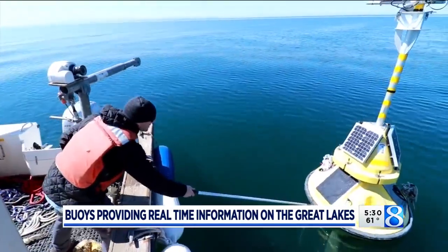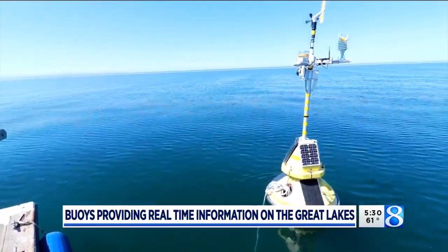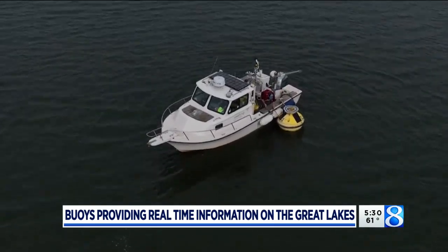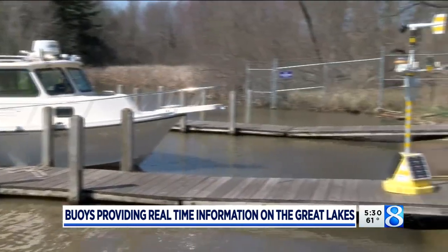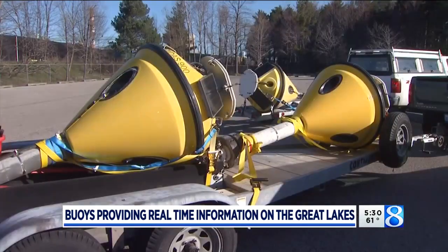Ed Verhamey is a principal engineer at Limnotech, where the Great Lakes Buoy Program began back in 2011 with a single buoy near St. Joseph. Since then, they've expanded up the lakeshore. They service and maintain about a dozen buoys between Lake Michigan and Lake Erie, and in the Great Lakes there are about 30 of these near-shore buoys total.